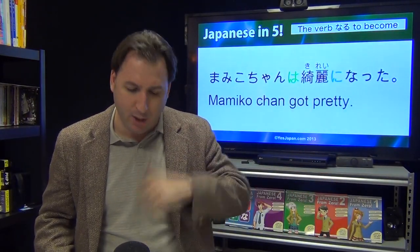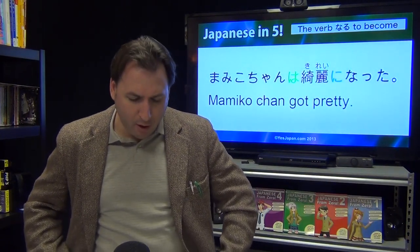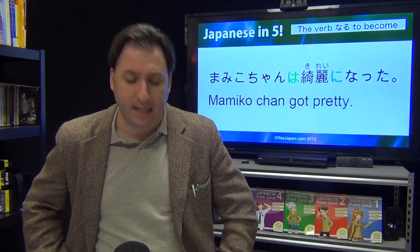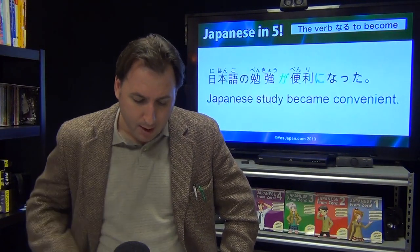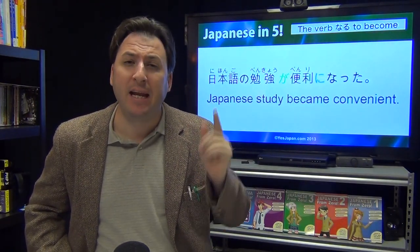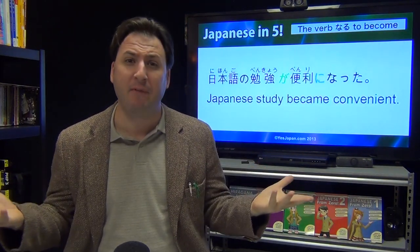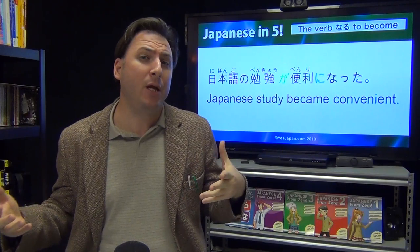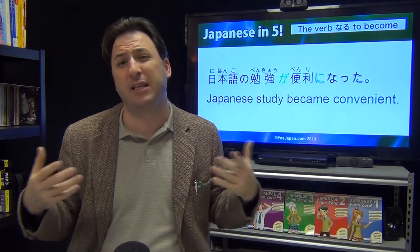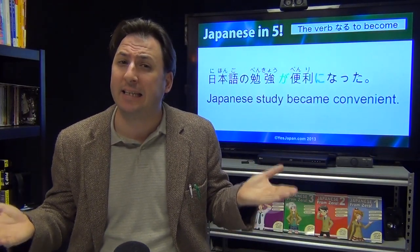Maybe you have a friend named Mamiko: Mamiko-chan wa kirei ni narimashita — Mamiko became pretty. Or Mamiko ga kirei ni natta. Here's a good one: Nihongo no benkyou ga benri ni narimashita — Japanese study got convenient. Maybe you got a good app and all of a sudden, benri ni natta — it got convenient.